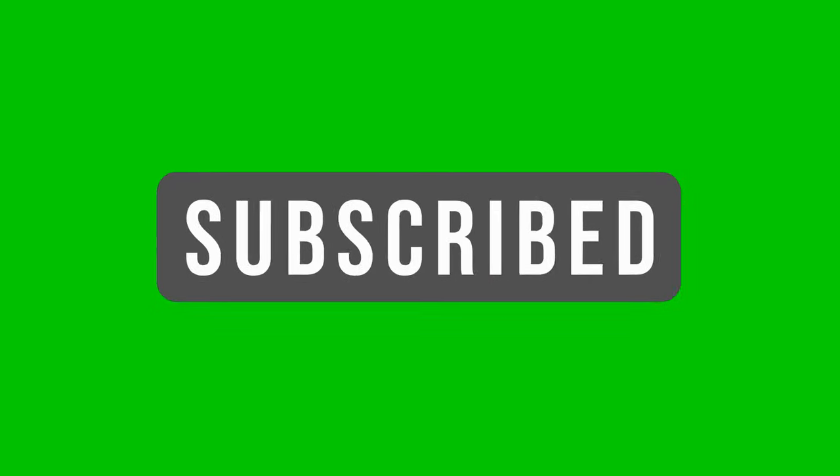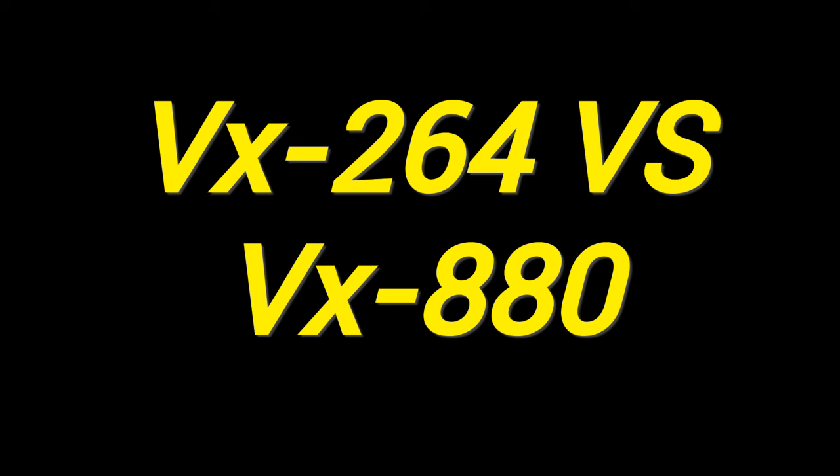Please hit the like and subscribe button. It helps us to reach more people around the globe with this very important information on type 1 diabetes. Now let's get into it and find out all about VX264. What's the difference between this and VX880?